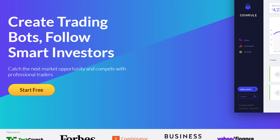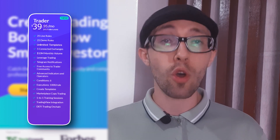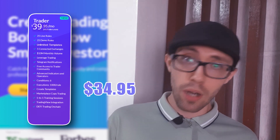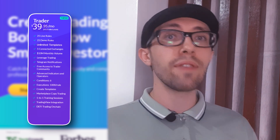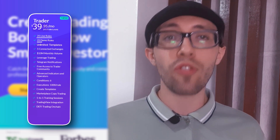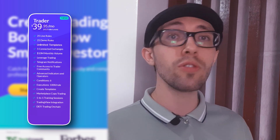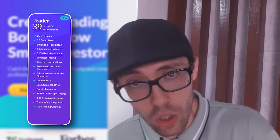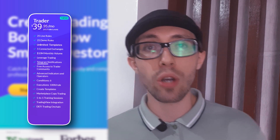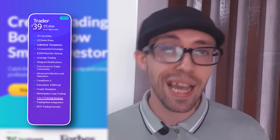If you want just a bit more, the Trader plan might be perfect for you. It's $39.95 a month, or $34.95 a month if you pay annually, billed at $419 in total. This plan gives you 25 live rules, 25 demo rules, and unlimited templates, and connects you to up to five exchanges. You can trade up to $10 million a month and also get leverage strategies, live Telegram notifications, free access to the trader community, one-on-one training sessions, and TradingView integration.